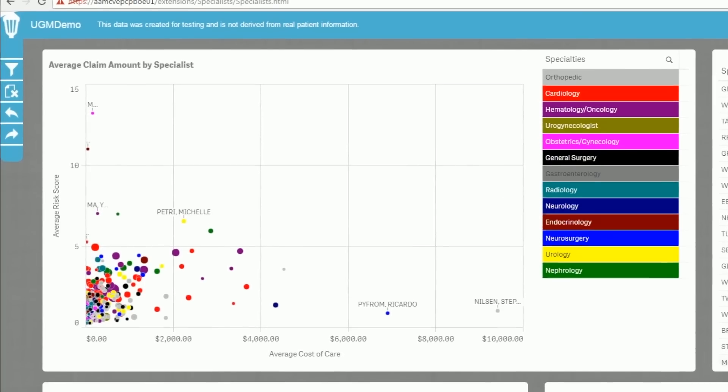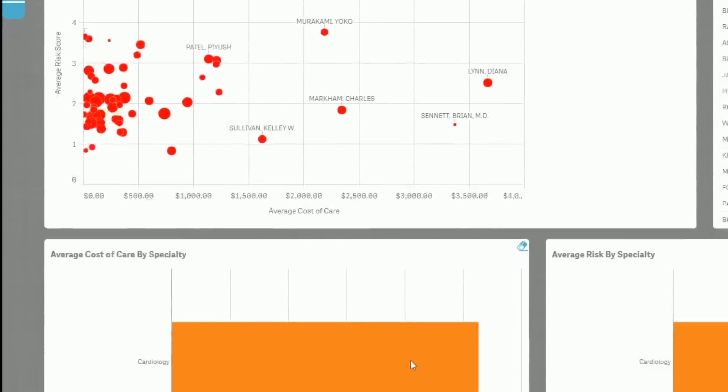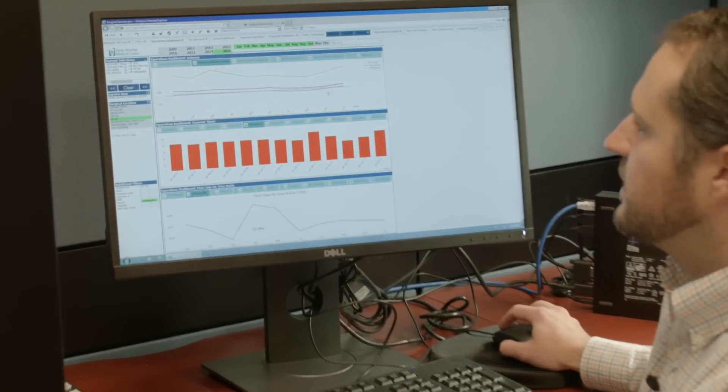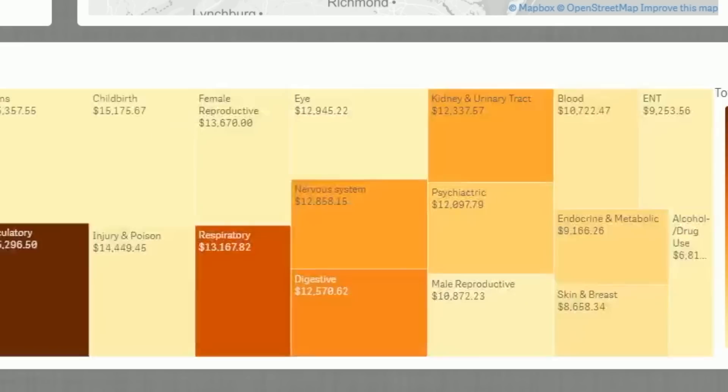In Qlik, they found a tool that can do both. It continuously collects and integrates data from both internal and external sources. Its dynamic analysis invites discovery, and interactive visualization tools allow insights to be powerfully communicated.